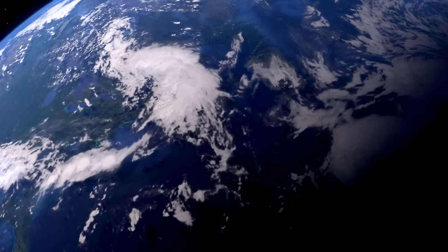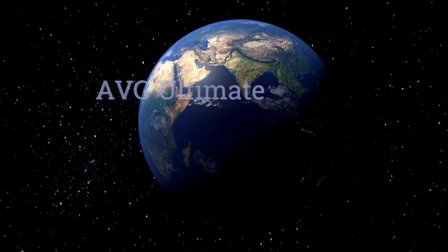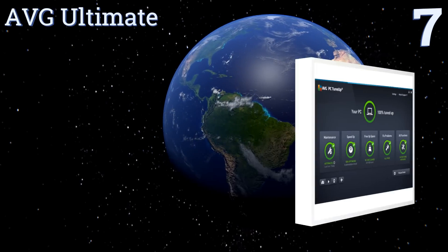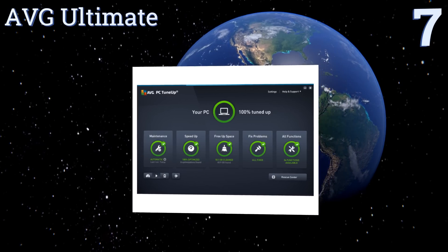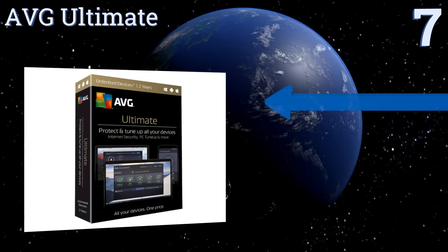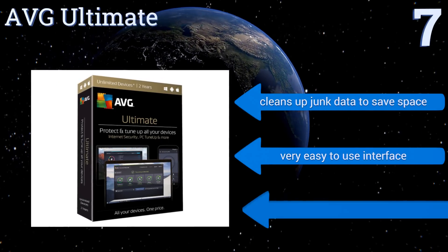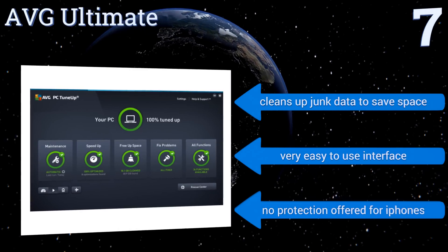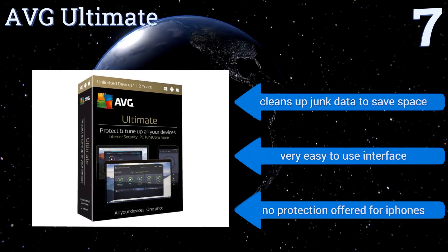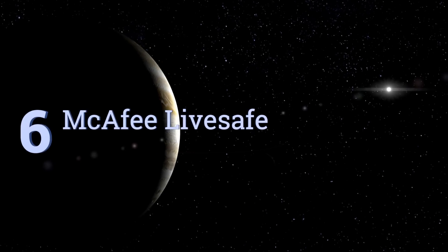At number seven, AVG Ultimate is the upgraded version of their popular free software enjoyed by millions of users across the world. This paid version lets you create encrypted storage zones on your computer that are completely inaccessible to any snooping fingers. It cleans up junk data to save space and has a very easy to use interface, but there's no protection offered for iPhones.